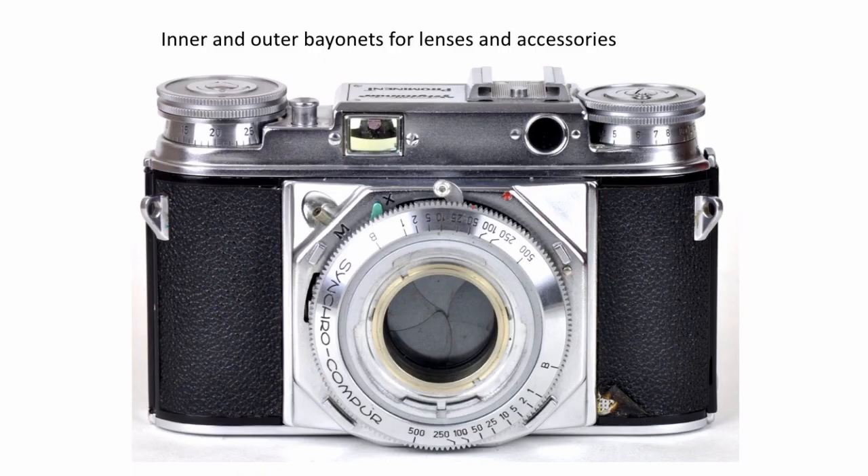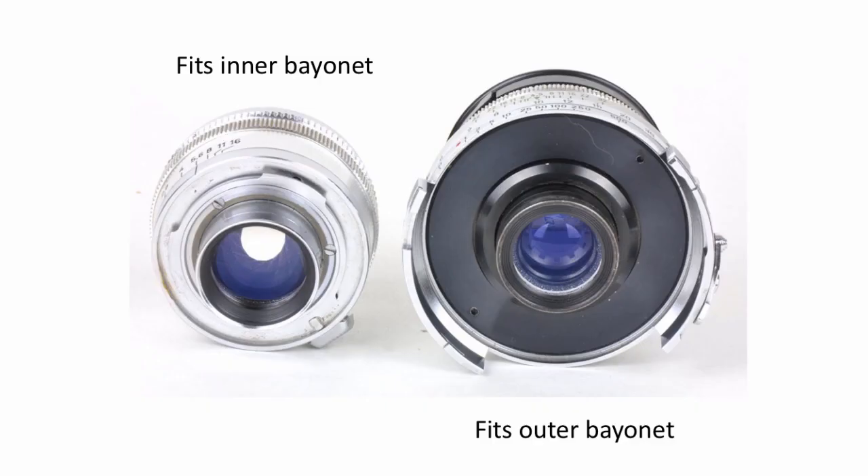One interesting thing about the lenses is that there are two bayonets for them. There's an inner bayonet mount for standard lenses, and an outer bayonet for all the other lenses and various accessories. As you can see from the back, there's a 50mm standard on the left and a 100mm Dynaron on the right, and you can see the two different settings.